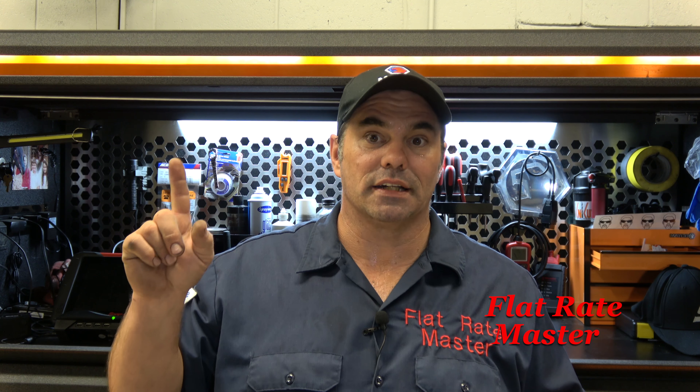How long-term are the employees? If the shop has a bunch of brand new employees, that's a red flag — they're turning over technicians that fast. There is a reason: either too much drama, not enough money, poor equipment, et cetera.